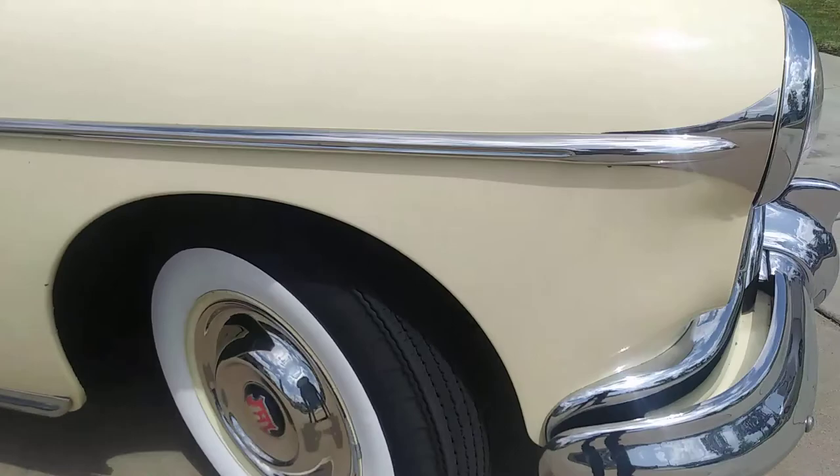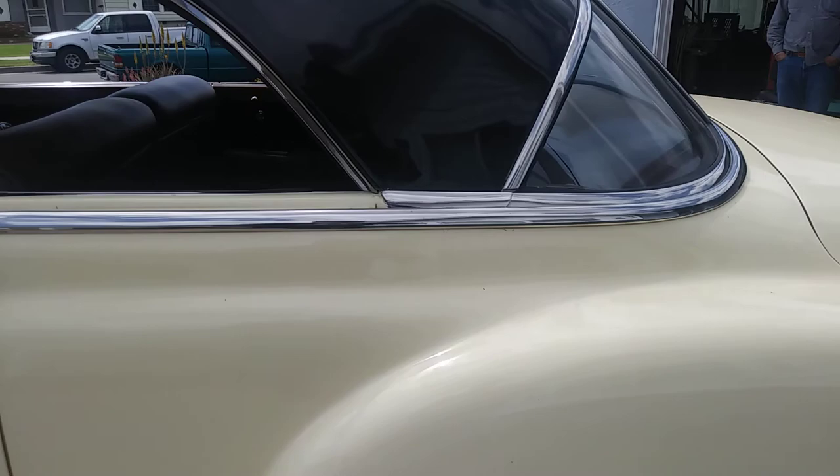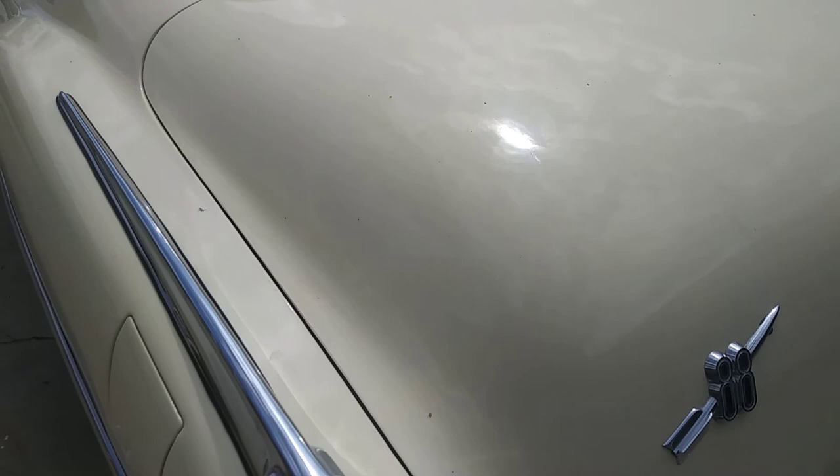Beautiful hubcaps, skirts, real nice trim. Gas door in the back. Bumpers are redone. Everything looks nice. Top's real good.